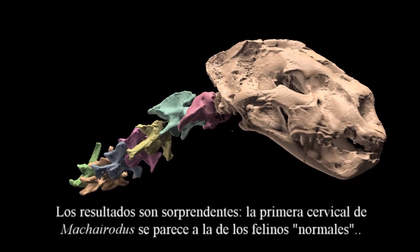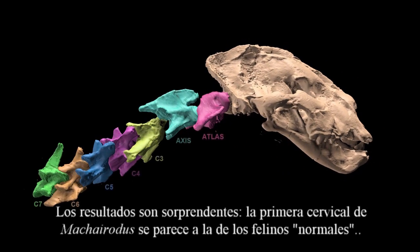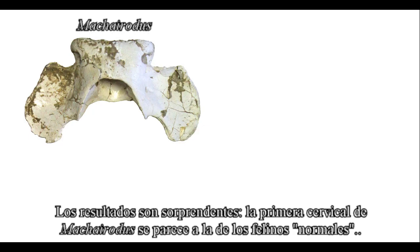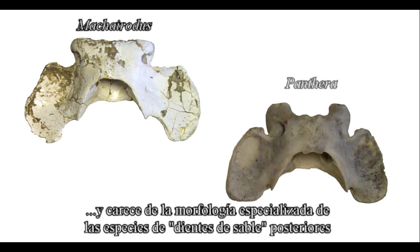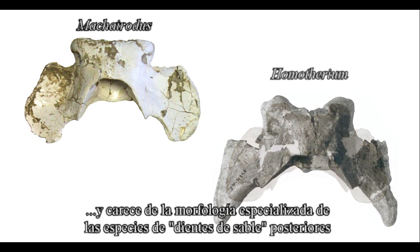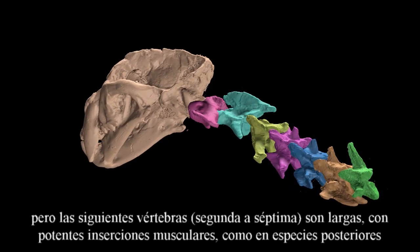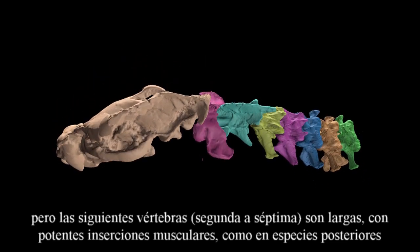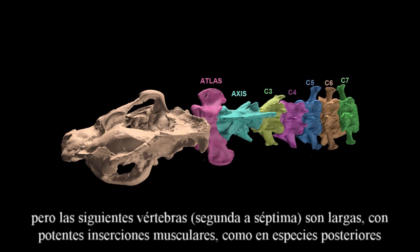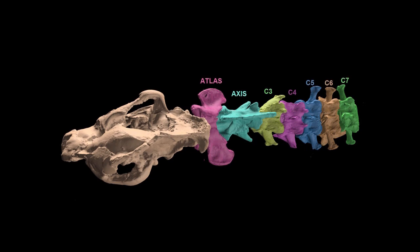The results are surprising. The atlas, or first cervical vertebra of Machairodus, resembles that of normal cats, lacking the specialized morphology seen in later sabertooth species. But the remaining vertebrae, second to seventh, are long, with prominent muscle insertions, like those of the later sabertooths.